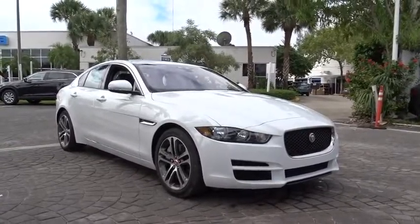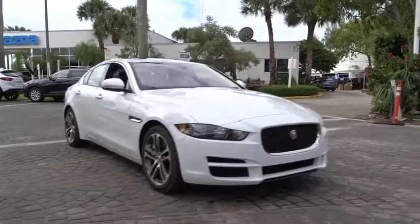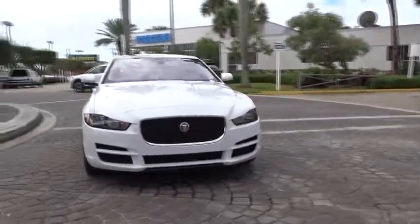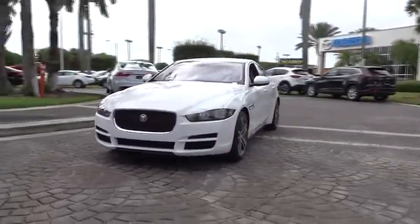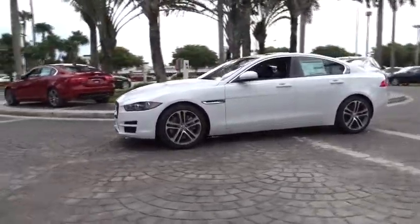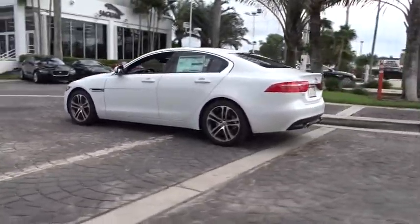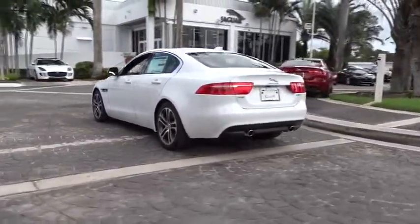The 2017 Jaguar XE. The Jaguar XE is built to exceed all expectations of a compact luxury sports sedan. The XE combines technology and performance that meet the high level of excellence you come to expect from Jaguar. Its sleek exterior is sure to turn some heads. Here are some of this vehicle's great options.